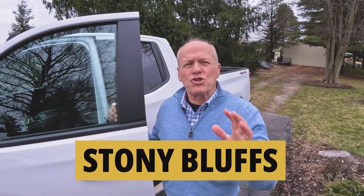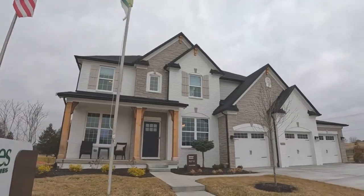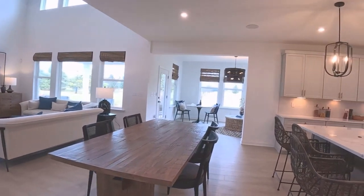Hey, today we're going to tour the new Stony Bluffs community. It's a super location, practically surrounded by golf courses. We're going to check out the Buchanan model, which is a terrific home — you're going to love this one and the price too. It's five bedrooms, three and a half baths over a full finished basement, with a striking three-car garage, deluxe kitchen, and an eye-catching gathering room with soaring beam ceilings.